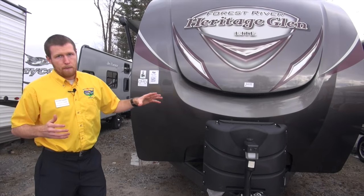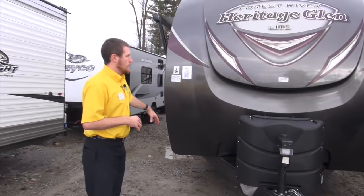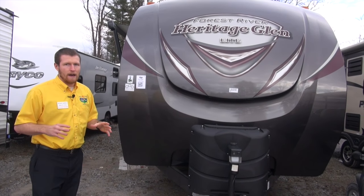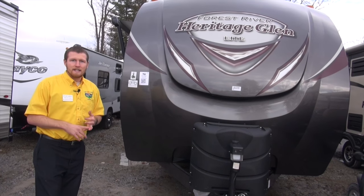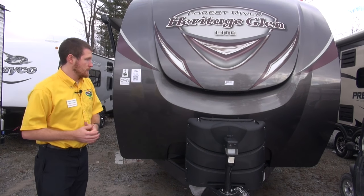First off, the Showstopper package. That's going to be electric everything — power tongue jack, stabilizers, awning — power everything. It's about 11 items total, including LED lights under the awning and inside. That package is a $2,700 value passed on to you.